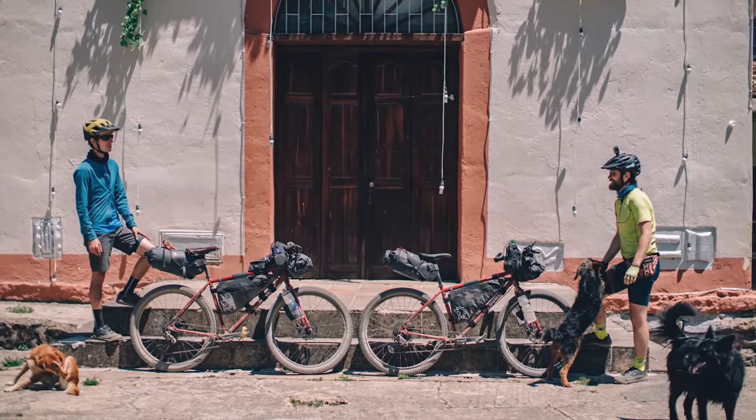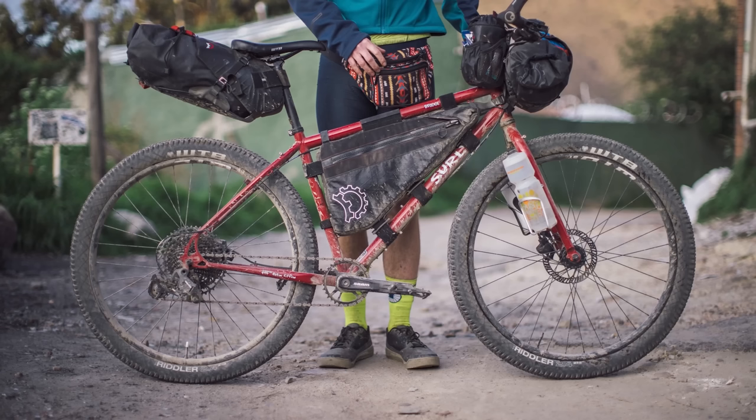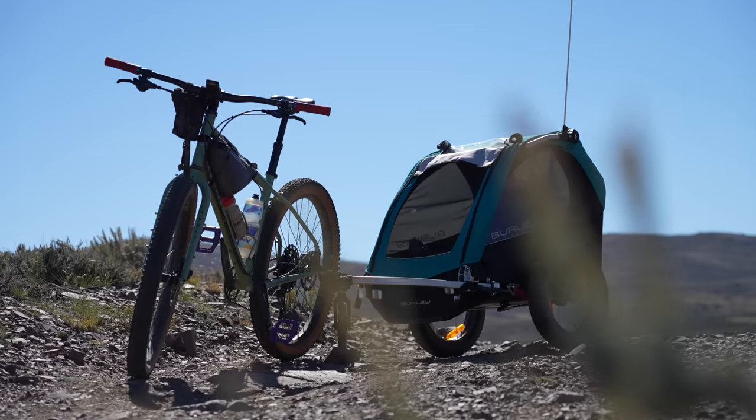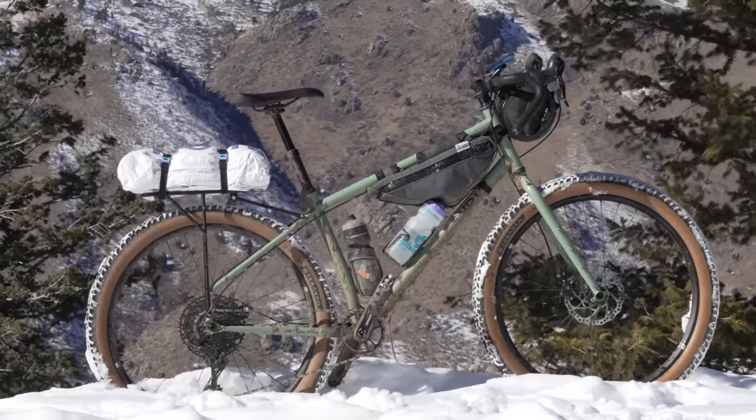Before we dive into it, I just want to mention that this video is supported in part by Surly Bikes. Surly makes serious steel bikes for people that don't take themselves too seriously. They make bikes that are versatile and durable, that can be dressed up or down for commuting, bikepacking, ATBing, gravel grinding,